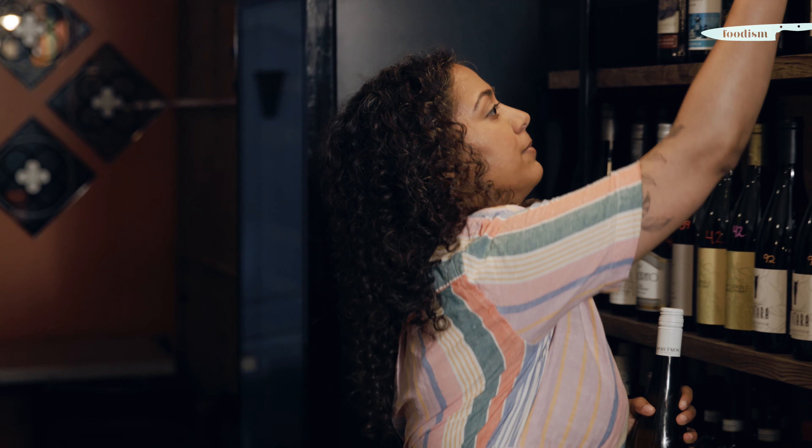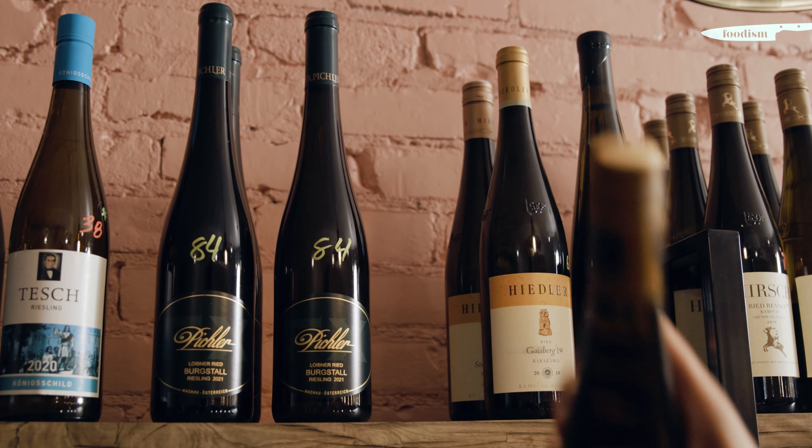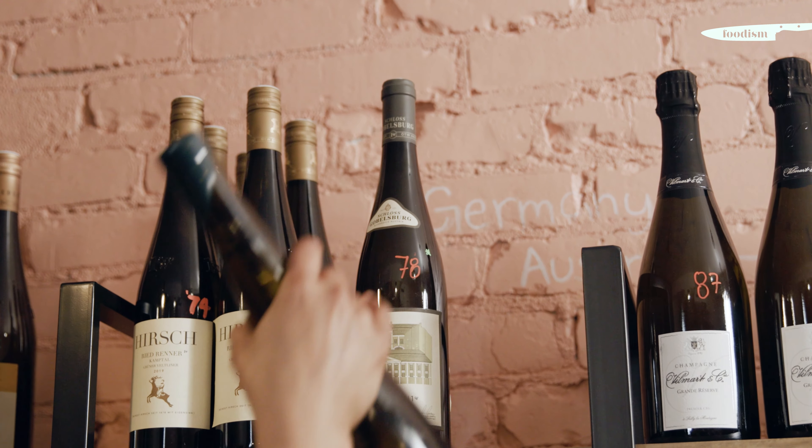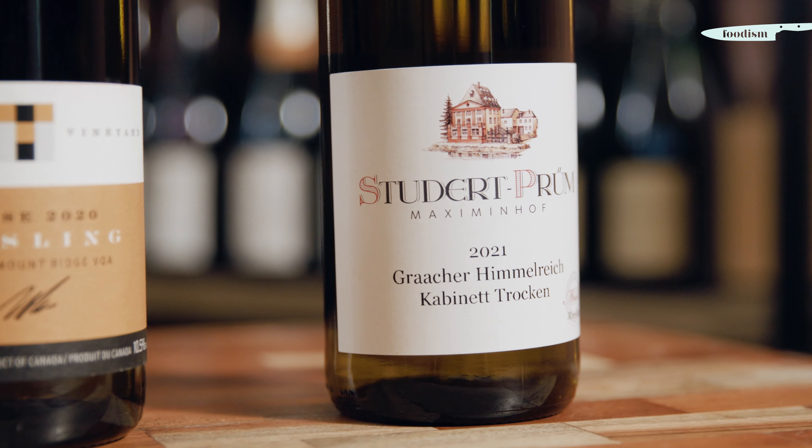Riesling is a grape that comes to us from Germany. It thrives in cool climates — it needs somewhere where it has a long, long time to ripen. It's grown all over the world, not just in Germany. We see it in Ontario, we see it in New Zealand and cool climate pockets around the world.